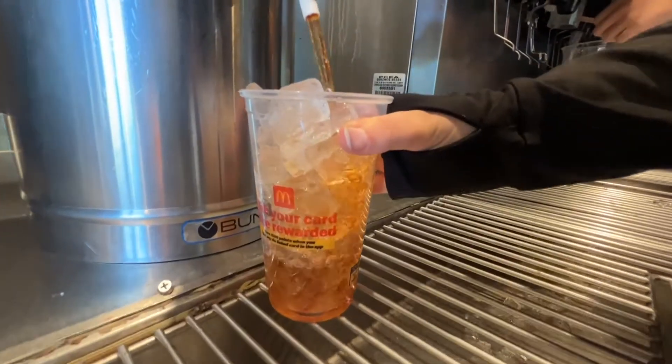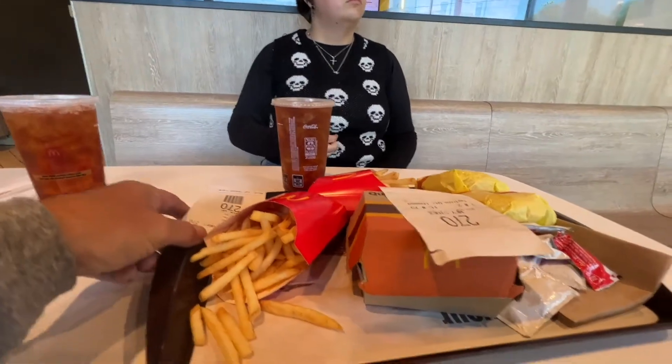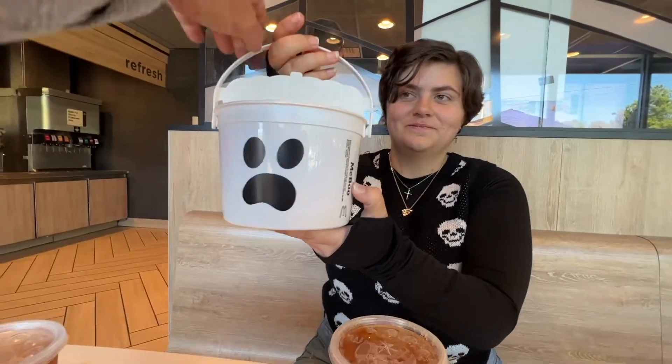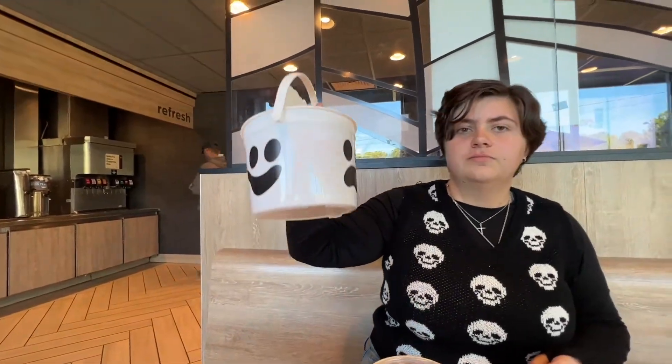We'll just do two of those. Sweet tea for all of them. Well, we got our food but they didn't give us the bucket, so I don't know what that was all about. Oh wait - that's a bucket! You got the bucket! Yes! Now what is he called? He's the McBoo! Oh my gosh, he's gonna scare you!